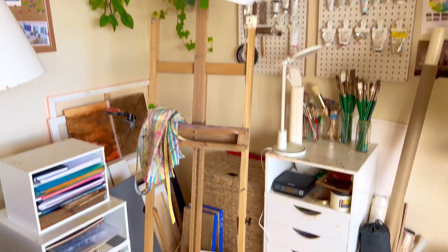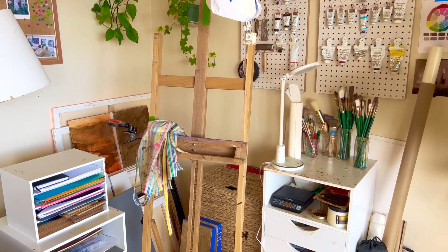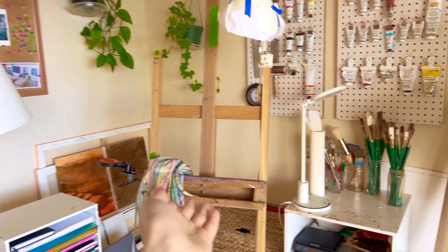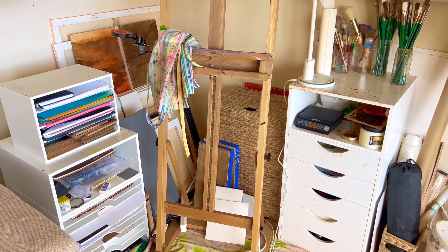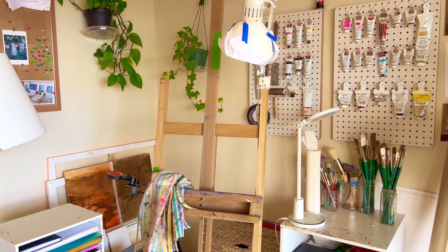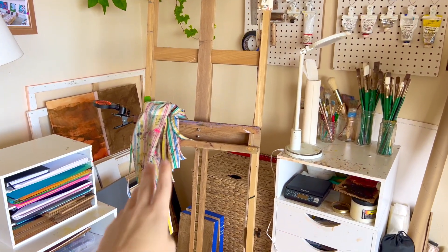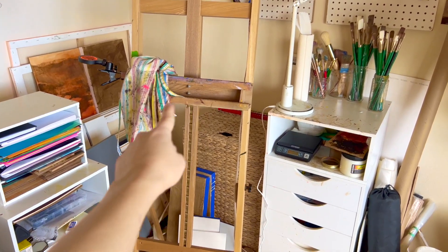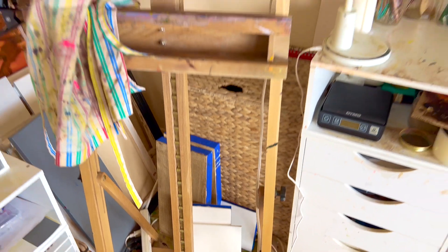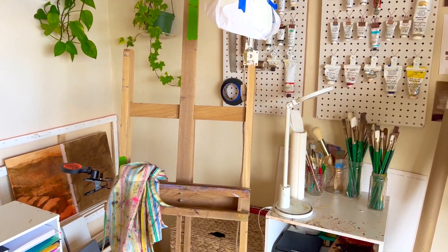So here's my studio — you can see it's kind of a mess, but I love it and this is where I make my paintings every day. Here is the most important part of the studio: my easel. I used to have a much smaller easel which was great when I was doing small daily paintings, but it didn't really work well for larger canvases. So now I've gotten this larger easel which has an adjustable mechanism — it can move down pretty low to accommodate really large canvases.